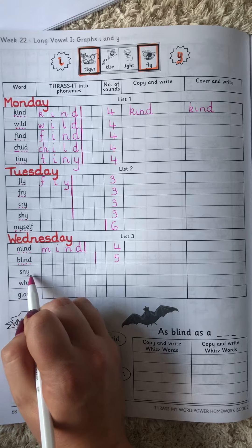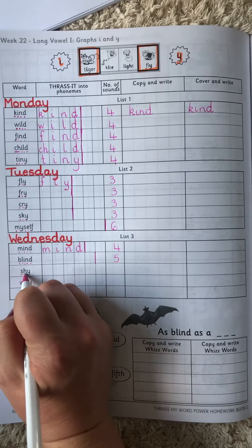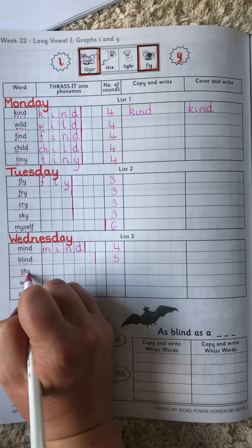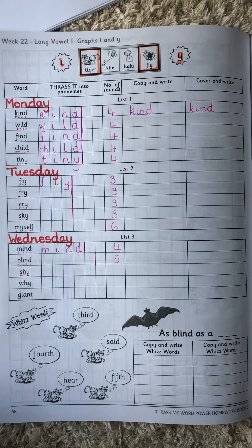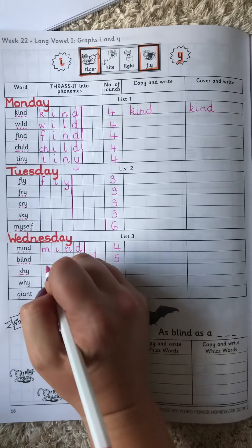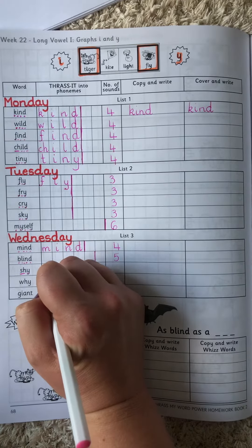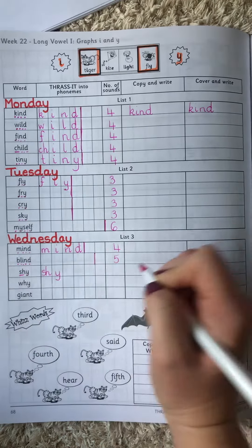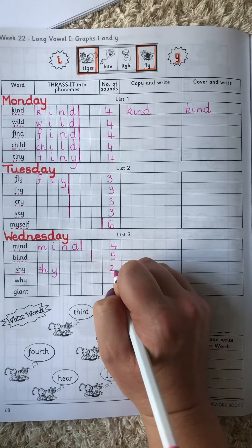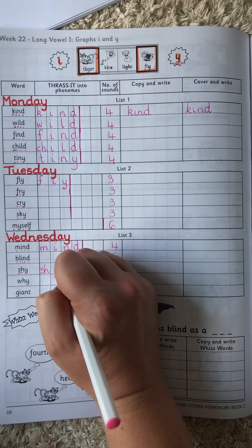Shy. Sh, I. The S and the H go together and they make the SH sound. Sh, I. So we have two sounds for that word.